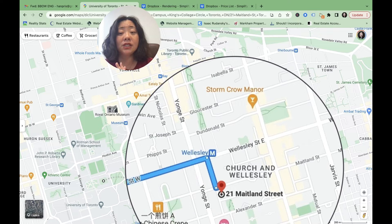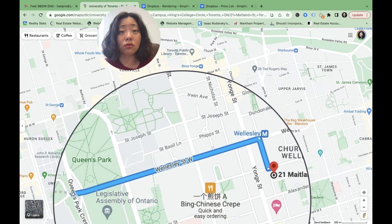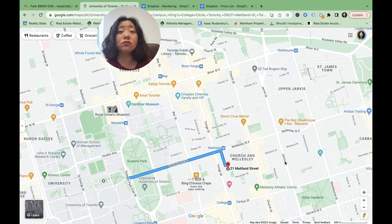Let's first take a look at the location. The red dot is where we are located: 21 Maidsland Street. The major intersection is Yonge and Wellesley. I think the reason this project doesn't give itself a more inspirational name is that nothing is more attractive than the location itself — Yonge and Wellesley. We are only five minutes away from the St. George campus, so immediately we know what that means: it's going to attract a lot of students who want to reside nearby.